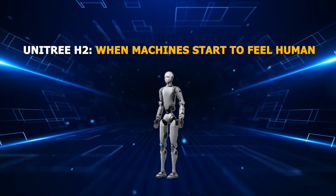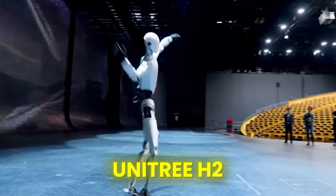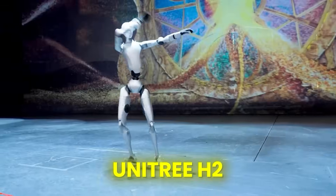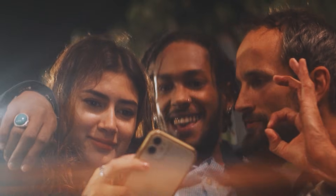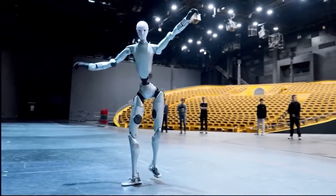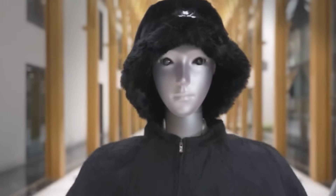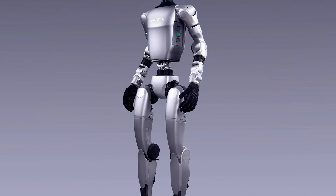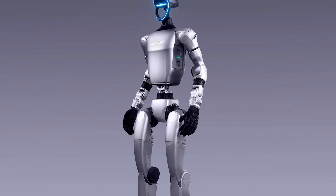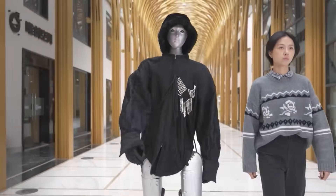Unitree H2: when machines start to feel human. The Unitree H2 is where things start getting weirdly real. When it first dropped, social media didn't know how to react. Some people called it mesmerizing; others said it was too human to be comfortable watching — and honestly, both sides were right. Unlike its predecessor, the H1, which was fast, slick, and robotic in a cool mechanical way, the H2 decided to slow down and move like us. And that's where the discomfort began.